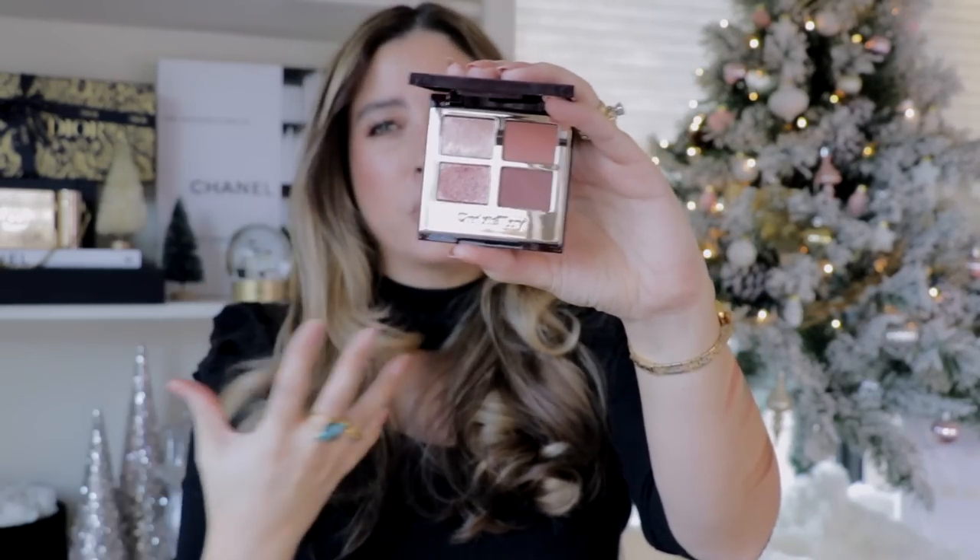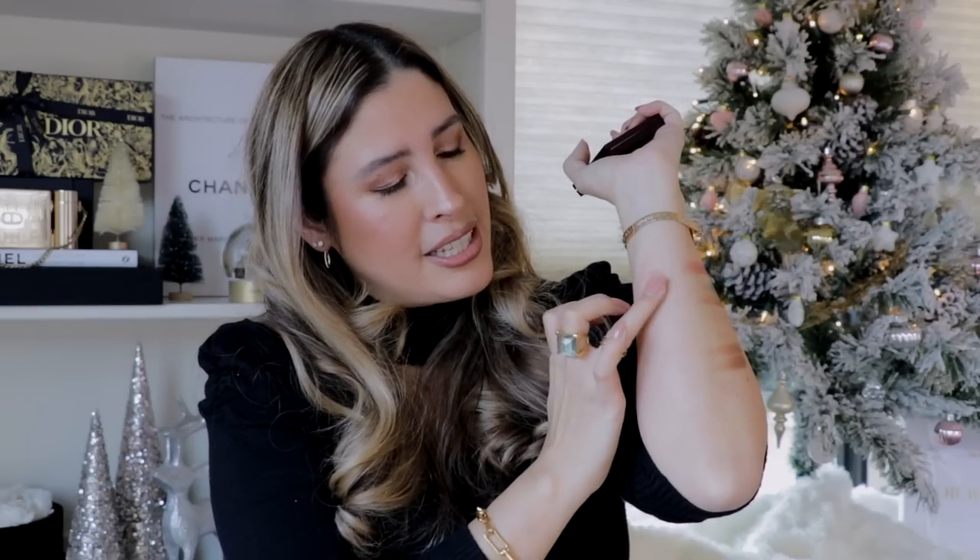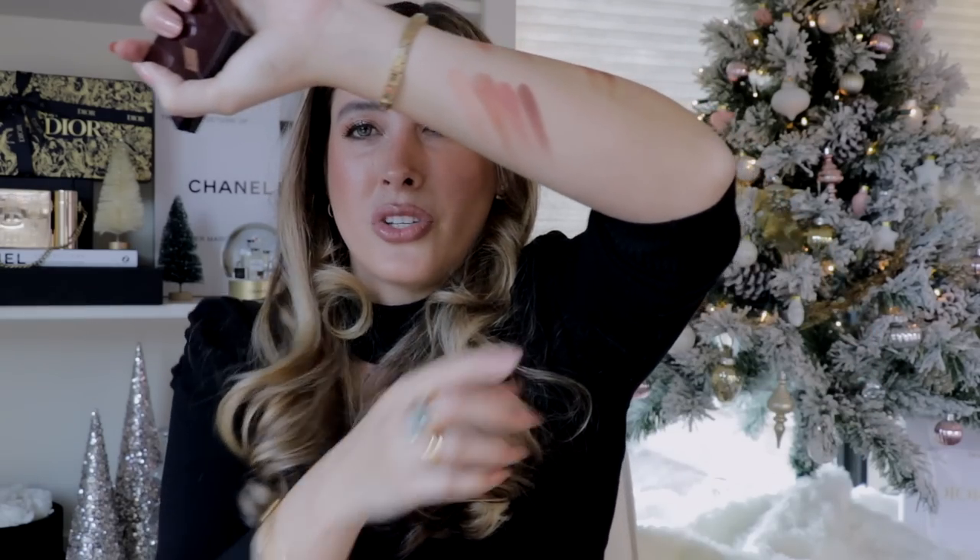Charlotte Tilbury brought Pillow Talk Dreams — what a dream. To me, this is what the original Pillow Talk should have been, in the kindest way, because people with different skin tones can use it. It has two matte shades and a beautiful pop shade, giving that very signature Charlotte Tilbury angels-and-Victoria's-Secret-vibe look, all condensed in just four eyeshadows. From her Pillow Talk line, I highly recommend this palette.